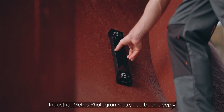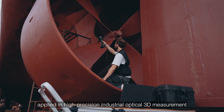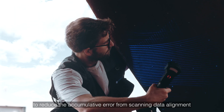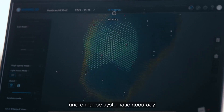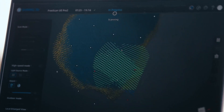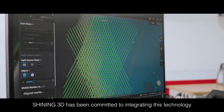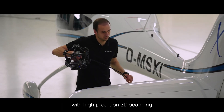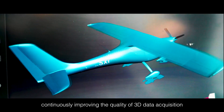Industrial metric photogrammetry technology has been deeply applied in high precision industrial optical 3D measurement to reduce the accumulative error from scanning data alignment and enhance systematic accuracy. Shining 3D has been committed to integrating this technology with high precision 3D scanning, continuously improving the quality of 3D data acquisition.